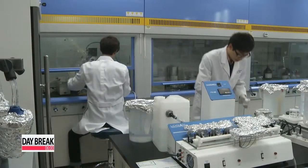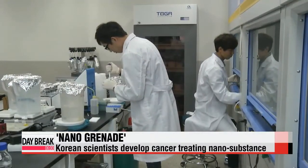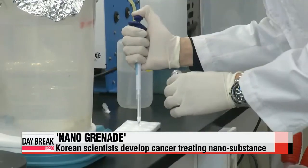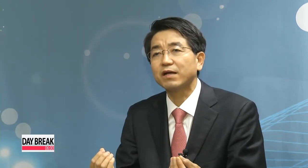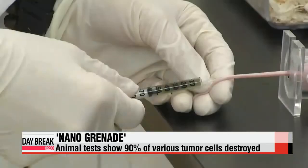"Because the nanogrenade is not an antigen-antibody reaction, but reacts to acidity, the method can be applied to all types of cancer cells. Due to various forms of antigen antibodies, there are limitations in treatment. However, because this substance reacts to acidity, it can be used to treat various tumors."